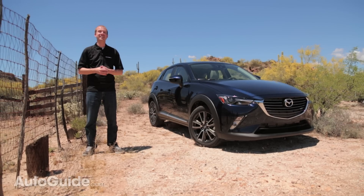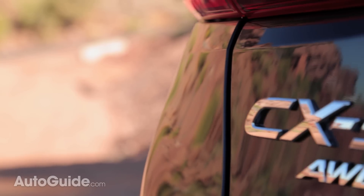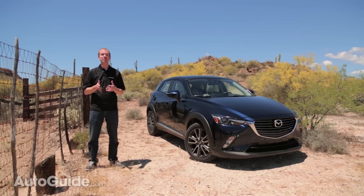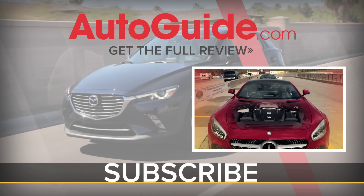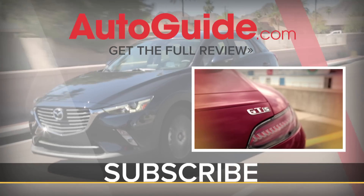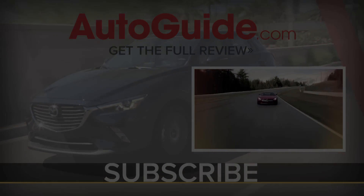Starting in the low 20s, the CX-3 should arrive in dealerships later this summer. It really doesn't stray that far from the philosophy used by recent Mazdas — and why should it? After pumping out hit after hit, the CX-3 is yet another competitive vehicle from Mazda.